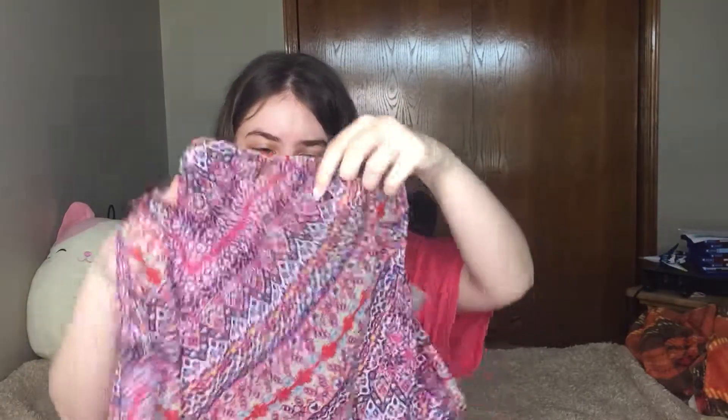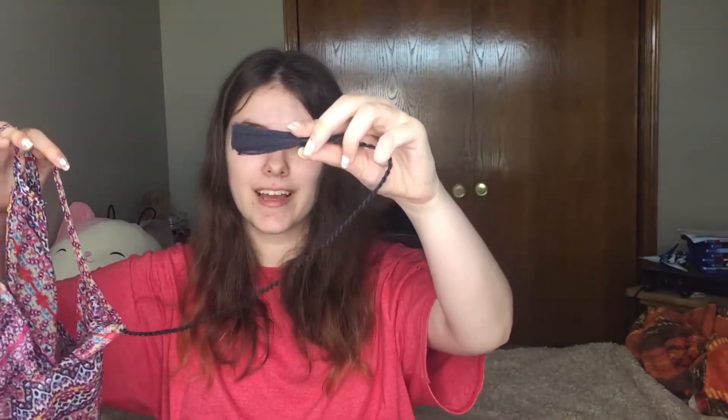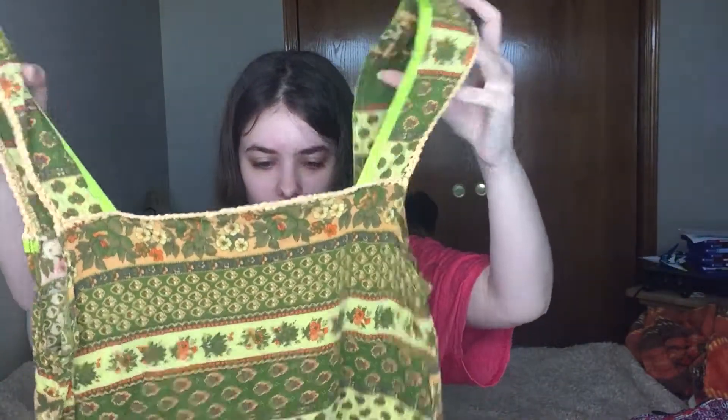We have a Jessica Simpson sheer tank top and it is new with tags — that is really pretty, I like that. It's an extra small. Oh cool, there's like little tassels at the end of the little tie things. That's really cute and like really light.